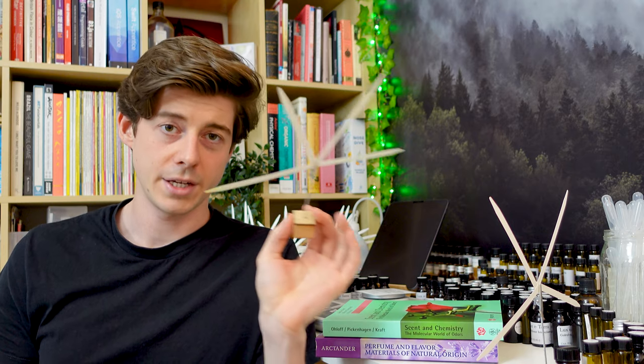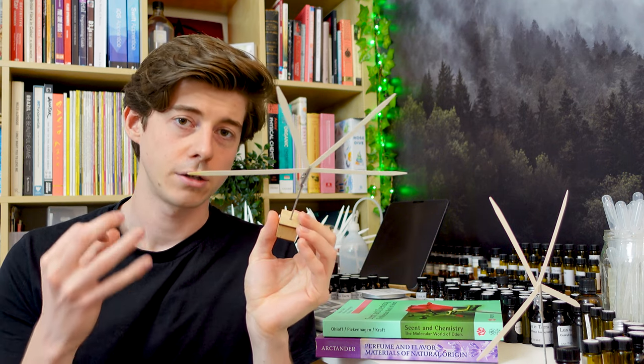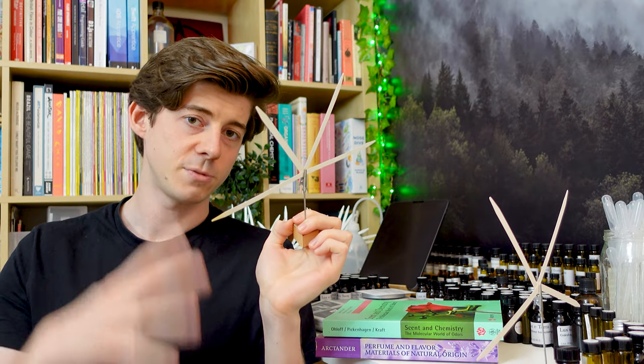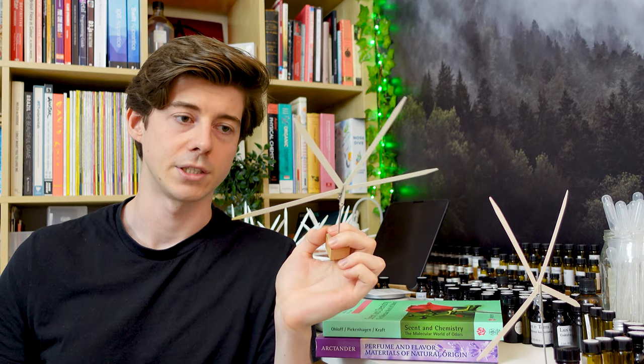Firstly I've got some vanilla absolute, and this stuff is really really expensive. The website I got it from listed the pure vanilla absolute at $45 per gram — so just one tiny gram of vanilla absolute is $45. Just a quick heads up: all the things I'm going to smell in this video are going to be diluted to 10% in alcohol, because it's easier to evaluate things for perfumery when they're already diluted.